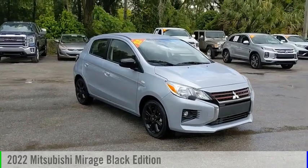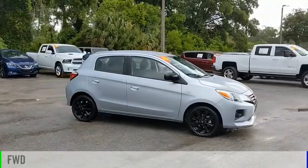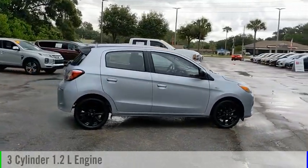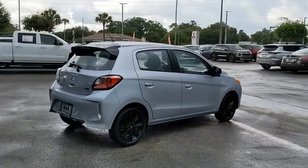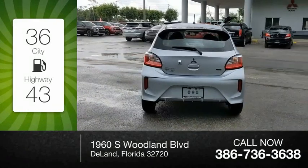Come test drive the 2022 Mirage. This vehicle is powered by a front-wheel drive three-cylinder 1.2-liter engine and comes with a continuously variable transmission. Great fuel efficiency saves you money by requiring fewer trips to the gas station.